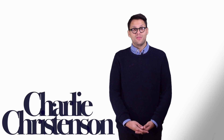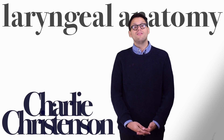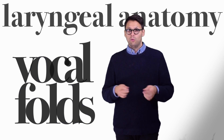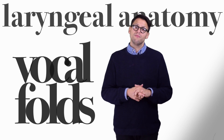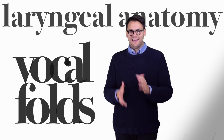Hi, this is Charlie Christiansen with a quick look at laryngeal anatomy, or the anatomy of the voice. Have you ever heard the term vocal chords? Well, we don't use that term anymore. We call them vocal folds, which matches more what they look like and how they move.